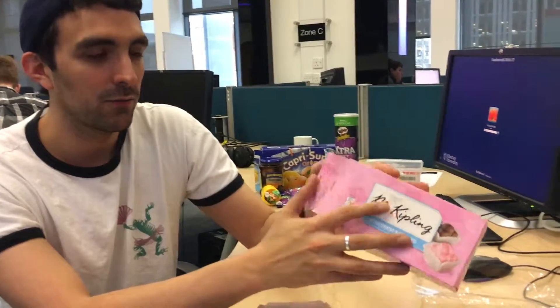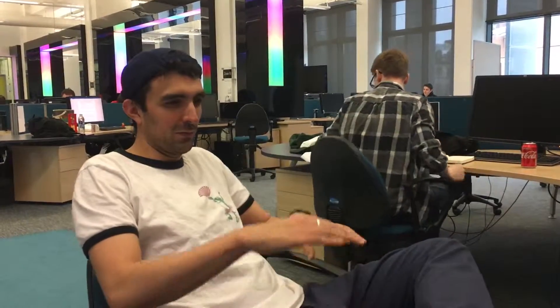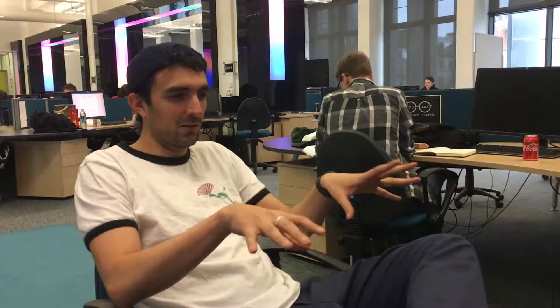It's a beautiful packaging visually, but not very practical. So I'm going to give this a 3.4. Thank you Mr. Kipling for sending us your 8 French Fancies. I just gave them a 3-point-something because of the brand — on this review show everything is around 3 — but honestly, this is a 1. Thank you.